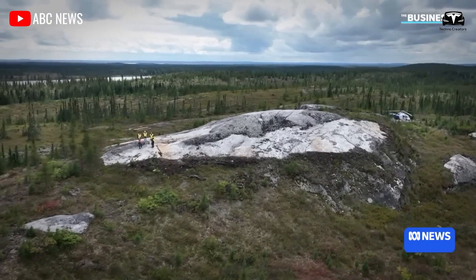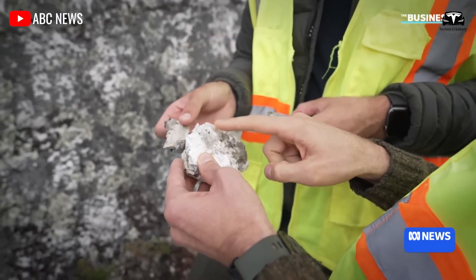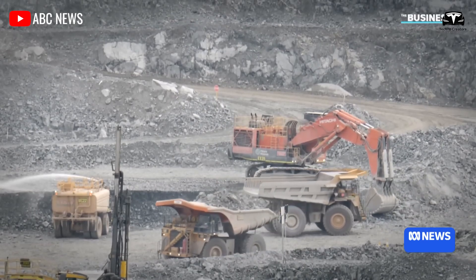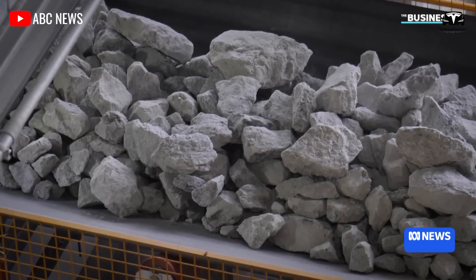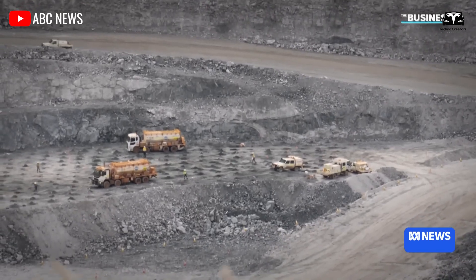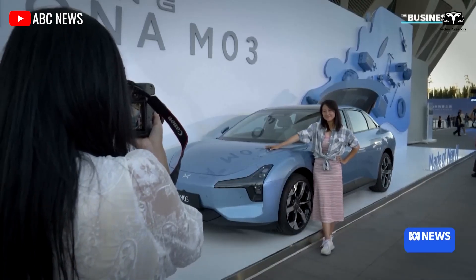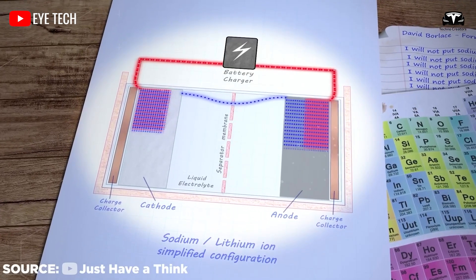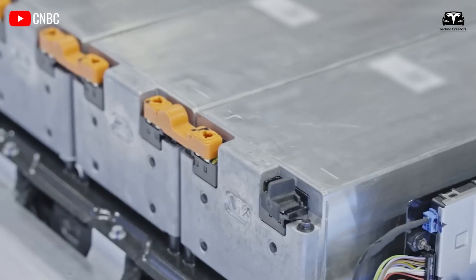Although lithium is naturally found in many types of rock and certain saltwater sources, the amount of lithium in the Earth's crust is limited, and its extraction is also energy-intensive. As demand for this raw material continues to grow while natural supplies remain constrained, lithium prices have surged, earning it the nickname 'white gold.' In contrast, sodium makes up about 2.6% of the Earth's crust, making it far more abundant and easier to extract. Moreover, sodium-ion batteries primarily use iron and manganese for cathode materials instead of nickel or cobalt, and both are widely available globally and not at risk of depletion.